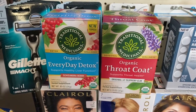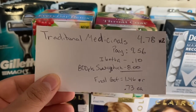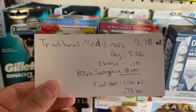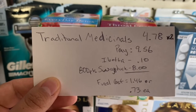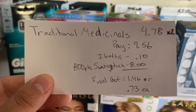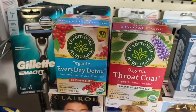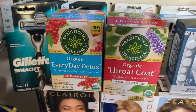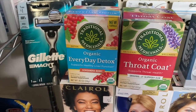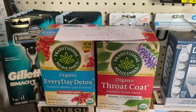First up are these Traditional Teas. These are $4.78 at my store, so times two is $9.56. You pay that in store, submit to Ibotta for 10 cents back for any kombucha rebate, then submit to Swagbucks for 800 points, which is equivalent to $8 — making these two just $1.48, or 73 cents each. That helped me get toward that $10 bonus.